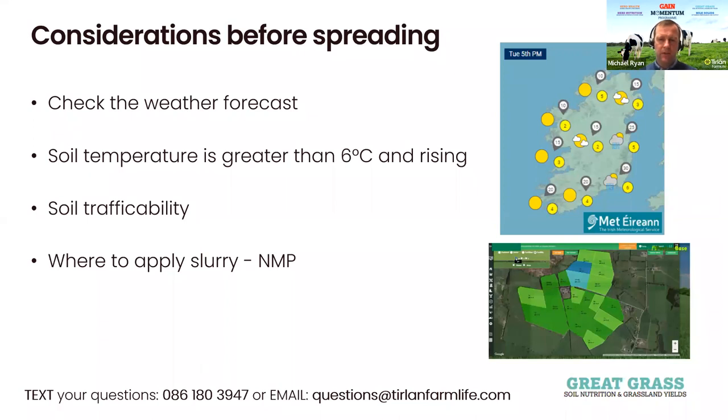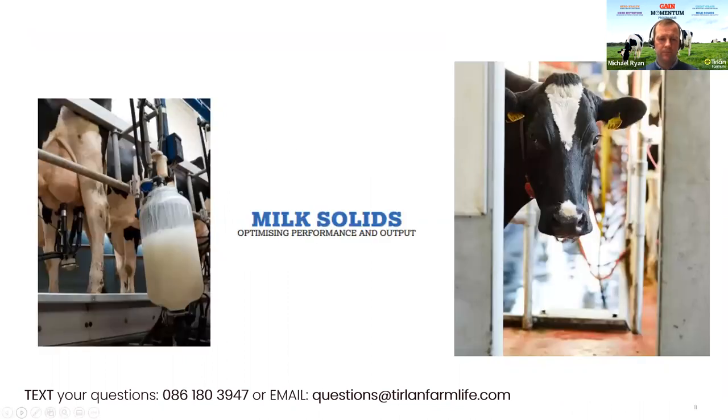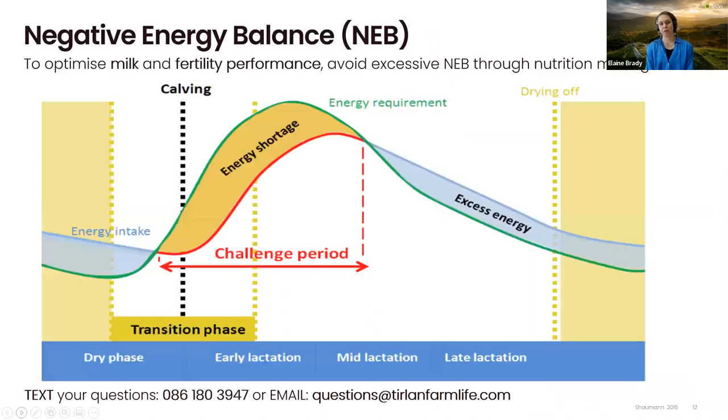Back over to Elaine, who's going to talk about milk solids. Thanks Michael. I'll be talking about how to optimize performance in terms of milk production and fertility. As you can see, this graph illustrates that a cow goes through a challenging period after calving — commonly known as the transition period — and this challenged period can last up to 100 days. The main factor causing this energy shortage is because her dry matter intake lags behind her milk production. Her milk production is increasing significantly each week, peaking at around six to eight weeks, and her dry matter intake is not peaking until between nine or 12 weeks after calving.